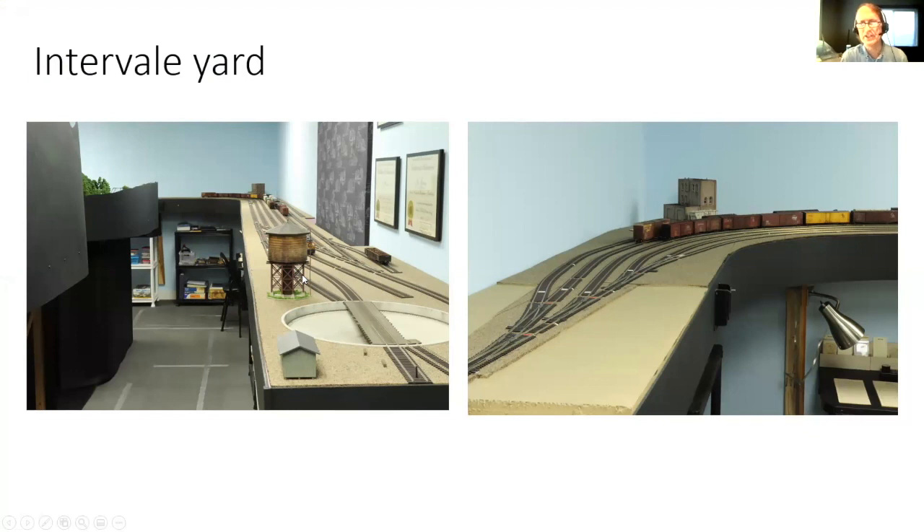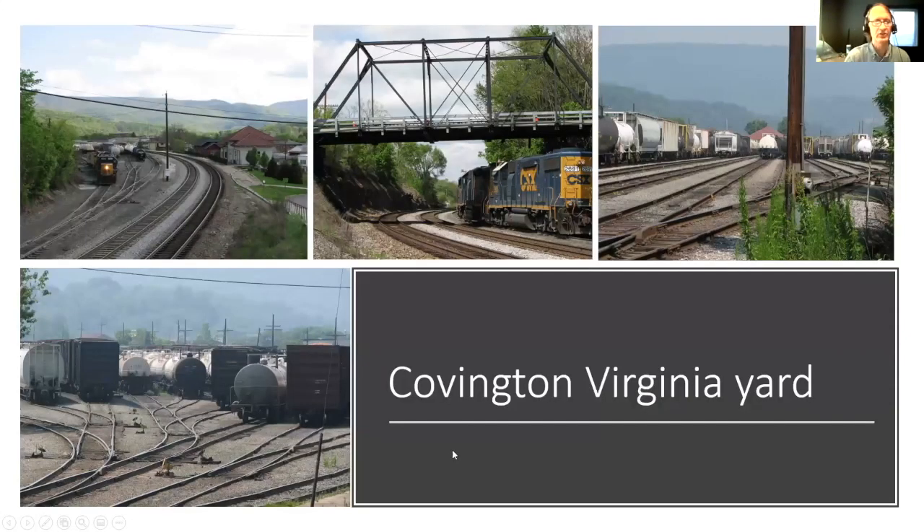Originally I conceived of this as just a staging yard, but at some point I decided to change it from a passive staging yard to an active junction yard, which has added a lot to the operations. It's probably not prototypical — the C&O almost certainly would have just run locals in from Clifton Forge, about 15 miles south on the main line. But this helps a lot from an operational perspective. On this side you can see the backsides of two Bellina curves — those are the two peninsulas I showed on the track plan. A Bellina curve is basically a backdrop that allows you to put a backdrop on the end of a peninsula.